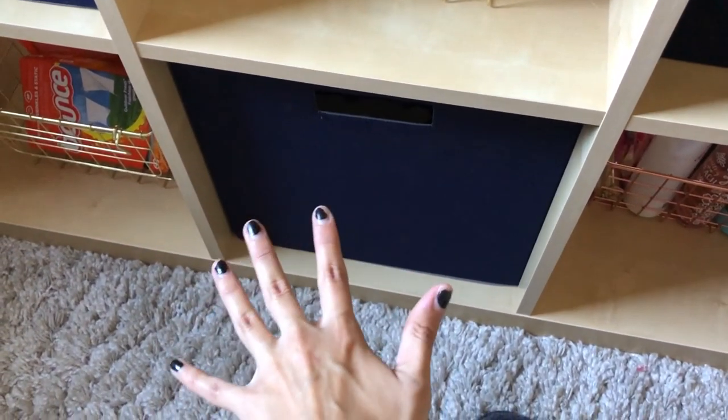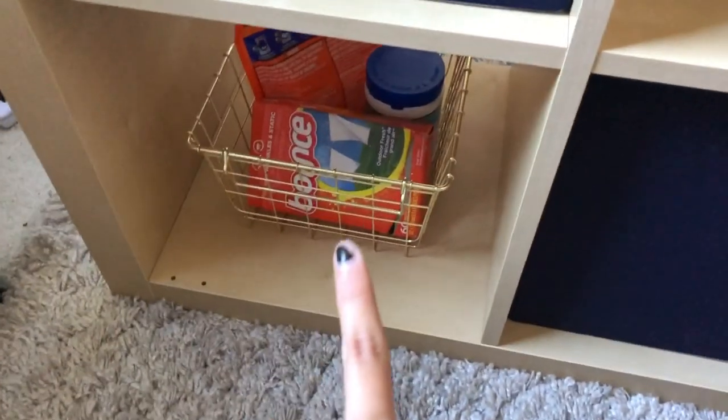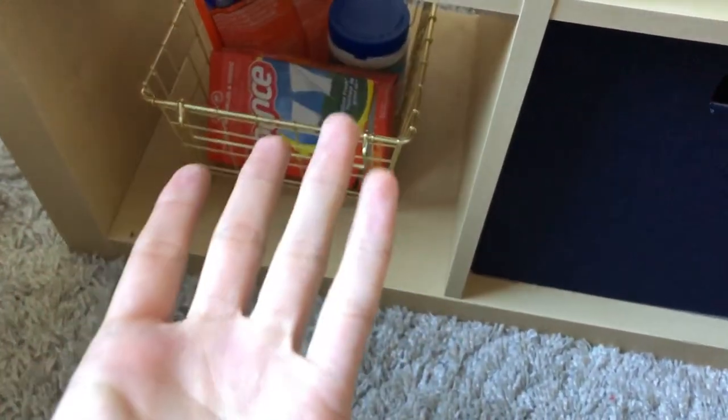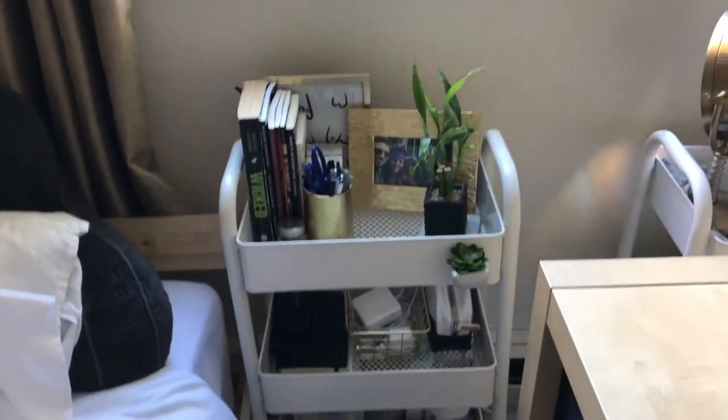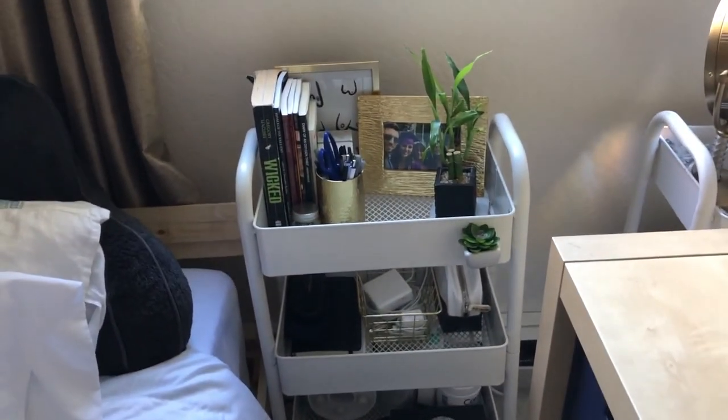One drawer just has laundry things — Tide pods, bleach pods, stuff like that. Another has underwear so I won't open that. Then on to the cart I have on the side of my bed that I use as a nightstand since I don't have one.